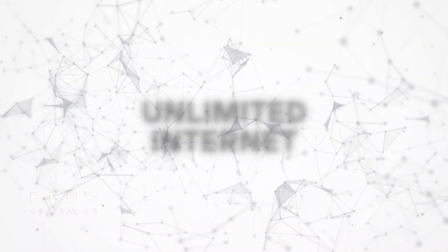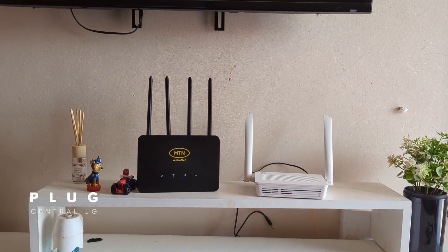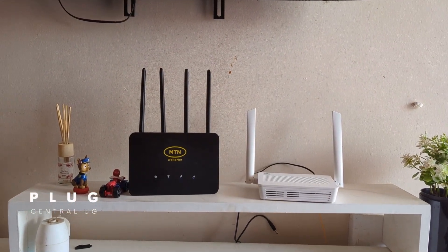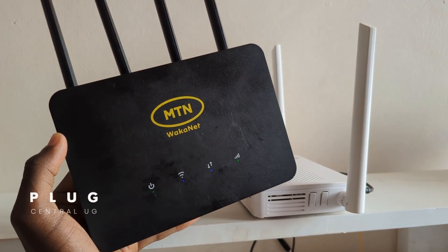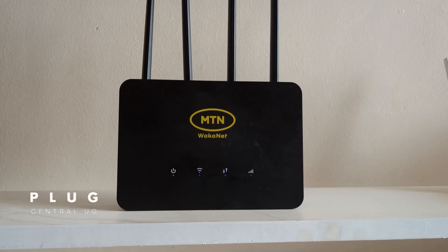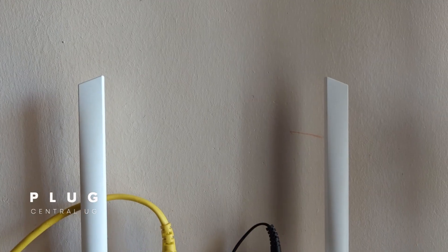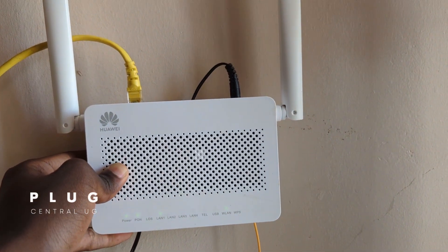Both routers offer unlimited internet, but with a key difference. On the 4G router, each plan has a data cap — when you use up your data, the speeds get reduced until your next subscription. With MTN fiber, there are no data caps; you get full unlimited internet for the entire month.